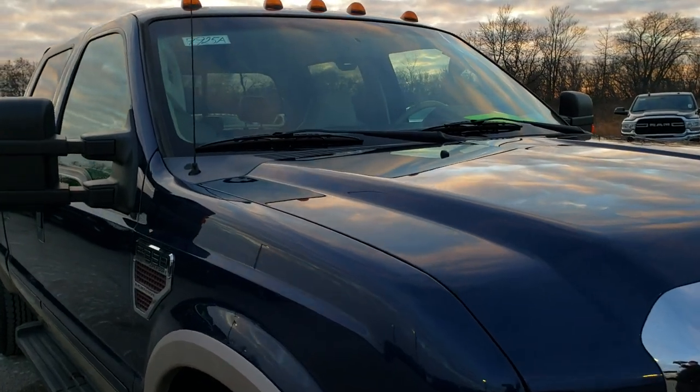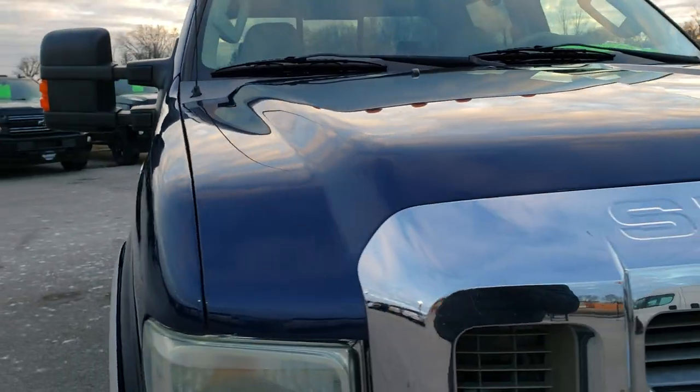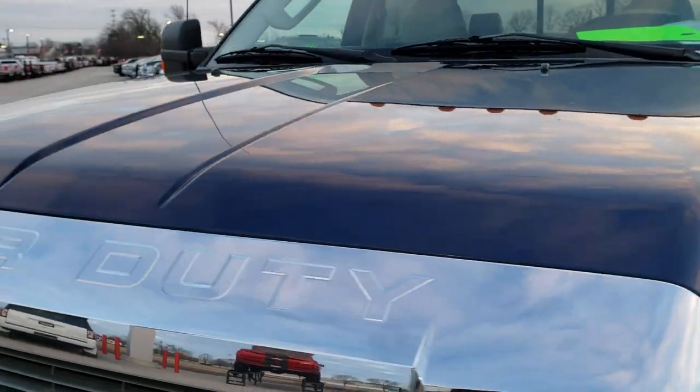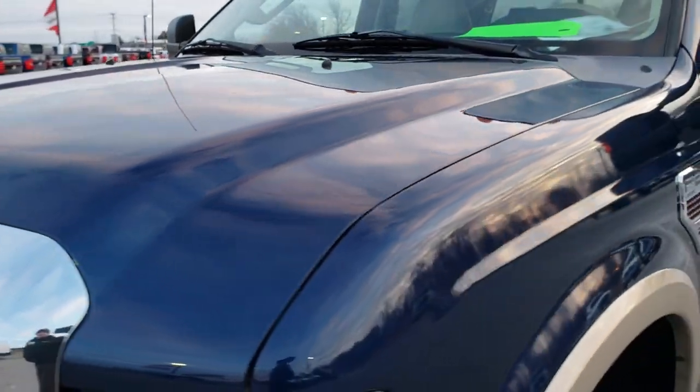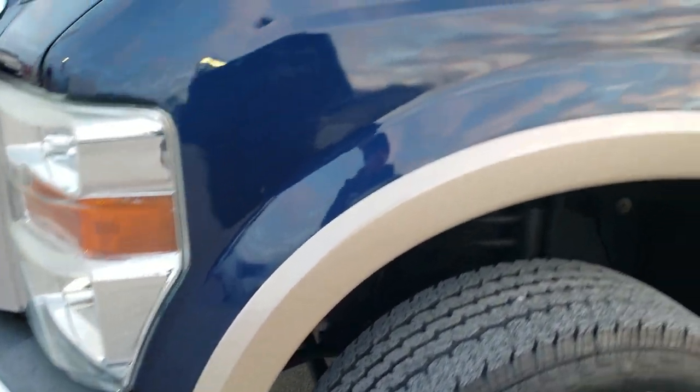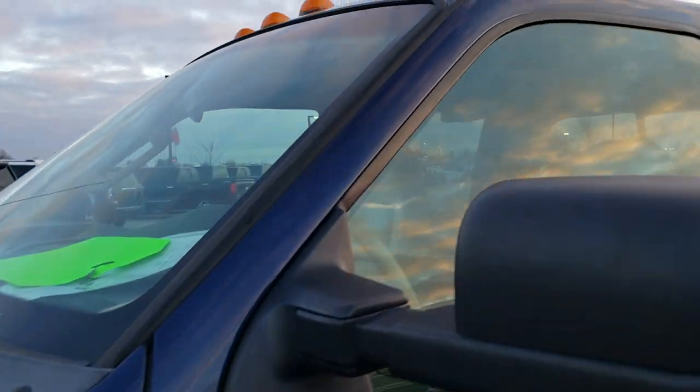This truck has the 6.4 liter Power Stroke diesel and has been fully safety inspected by our service shop, has a fresh oil and filter change, all the fluids have been checked and topped off, and this truck is 100% ready to go.